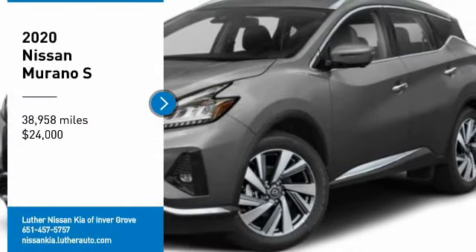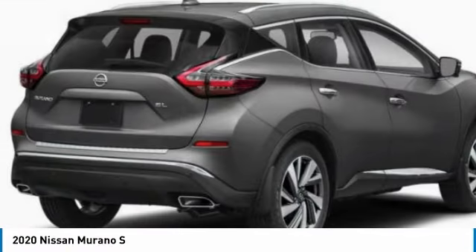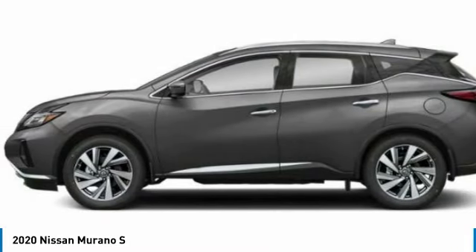Come test drive the 2020 Murano. The peace of mind of award-winning safety, including a five-star rating for side impact crash safety, comes standard with the Nissan Murano.